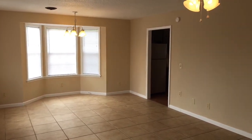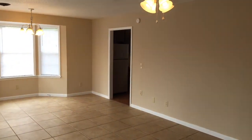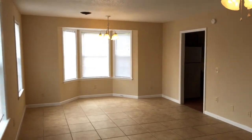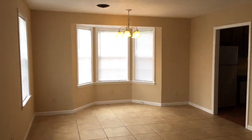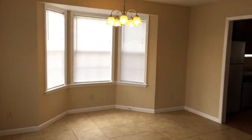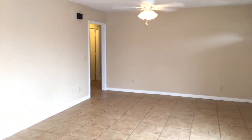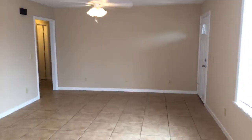Welcome into the living room. You can see we have really nice tile floors and a bay window area. This is where you can have a dining table or a round kitchen-type table. We have a ceiling fan. It's a pretty good size.